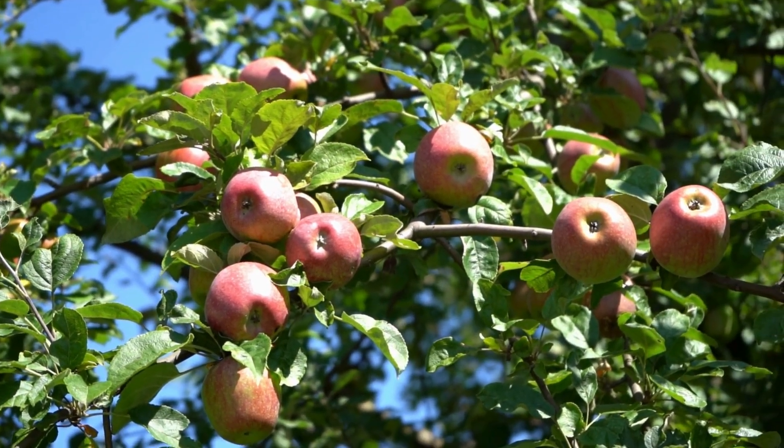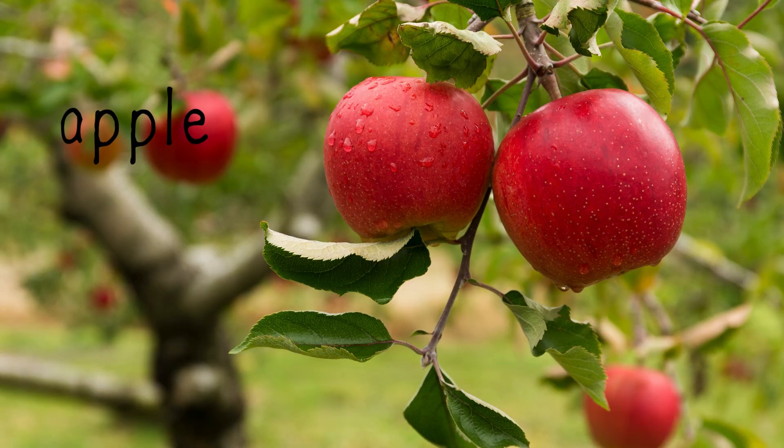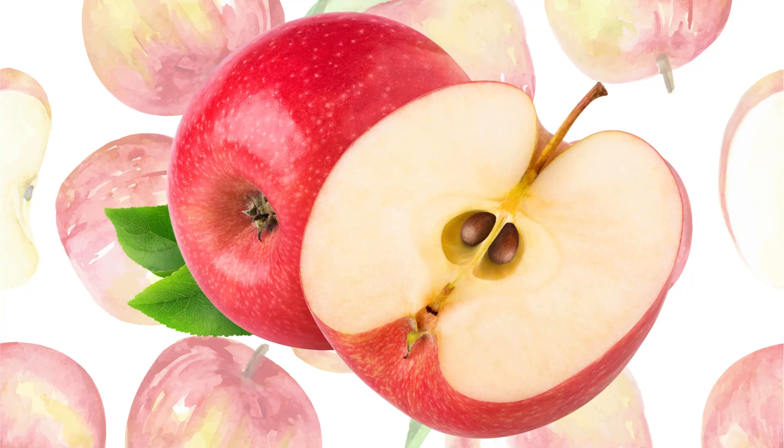When harvest time comes in the fall, the apples are picked and ready to eat. And inside each one are new seeds ready to be planted and start the life cycle all over again.